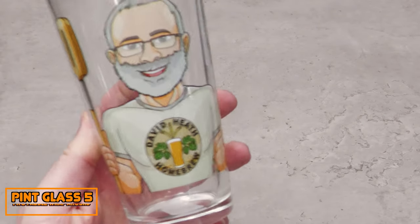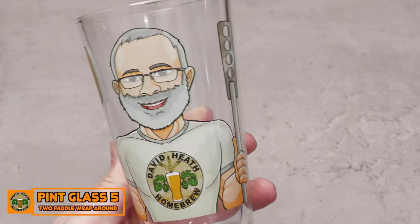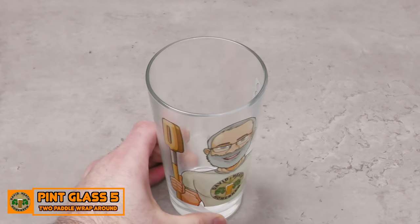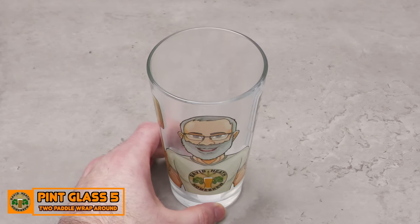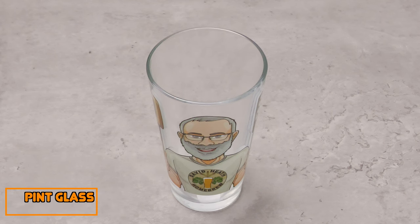Pint Glass 5 uses one of my 2021 images and for this glass I've opted for a larger wraparound design for something different that I think works very well. On the store this is called 2 Paddle Wraparound. I've been using this torso 2 Paddle image a lot within my videos in 2021 and that will continue in 2022.